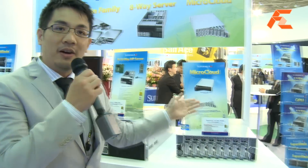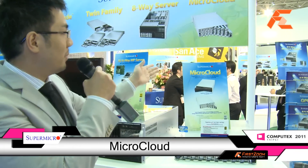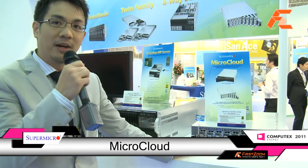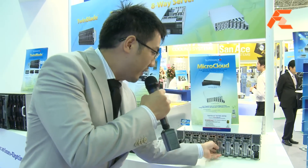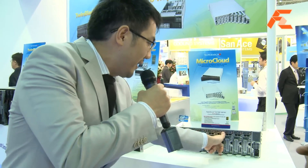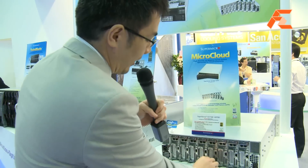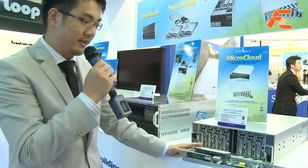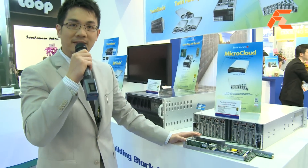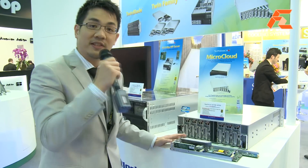This is our latest product that we just announced during Computex. It's called the MicroCloud — it's a cloud-optimized architecture. Each of these nodes are individually managed and can be individually deployed in a very cost-effective manner. Each of these small modules is based on the latest Intel Sandy Bridge processor technology.